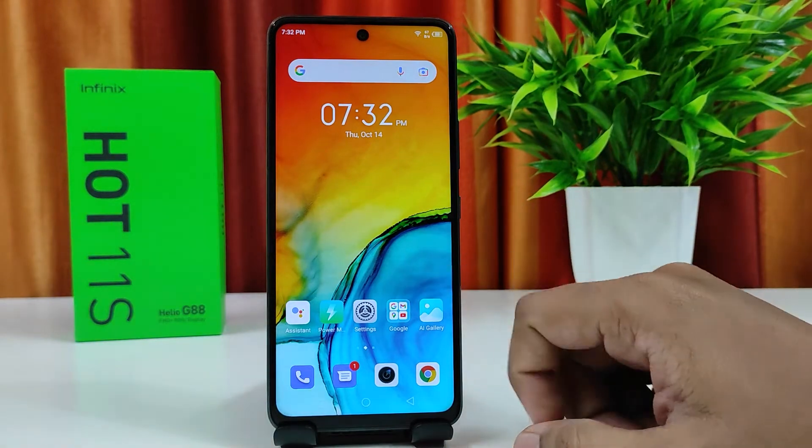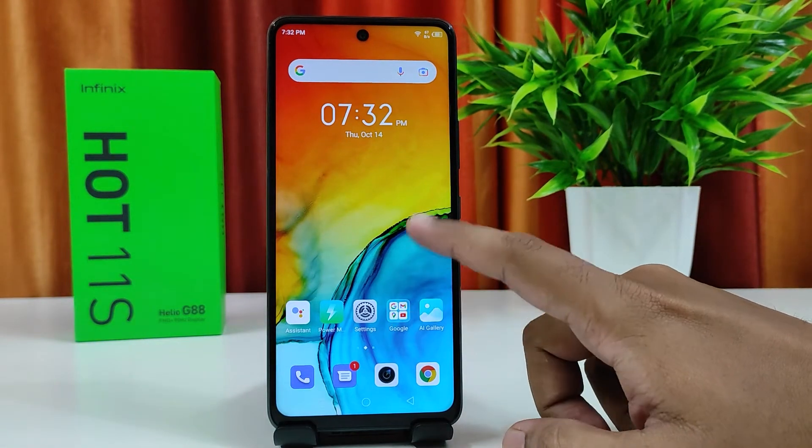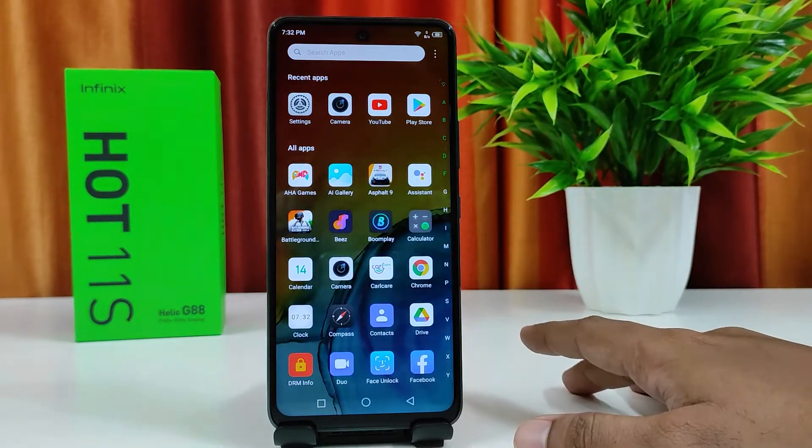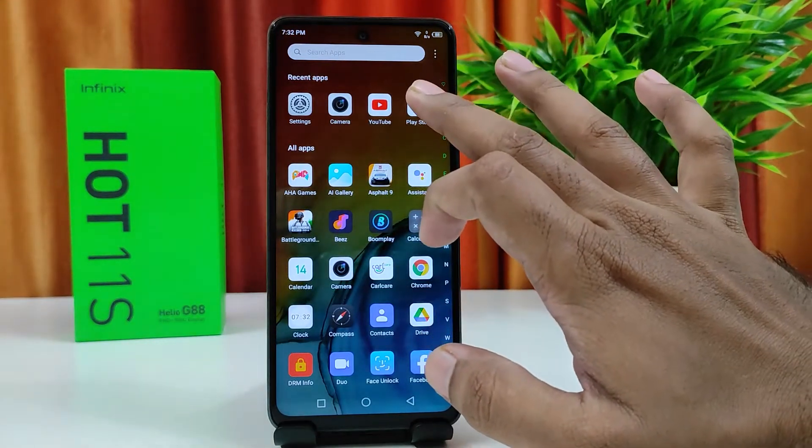Hey guys, welcome back to Phone Tricks. In this video we will learn how to update Play Store apps on the Infinix Hot 11s smartphone, which is a newly launched smartphone from the Infinix brand.